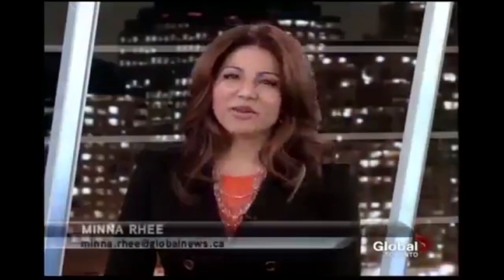Botox is also being used for sweaty palms and feet. There's also a process called iontophoresis where you immerse your hands or feet into pans of electrified water. They say it doesn't hurt, but it takes about half an hour and you have to repeat the process every 10 days or so. Botox can last up to a year — this is life-changing for him.